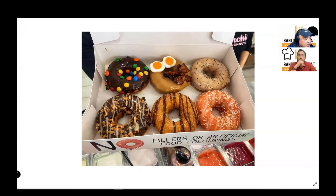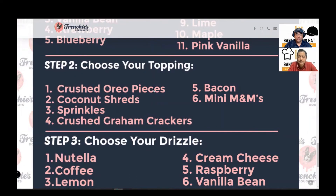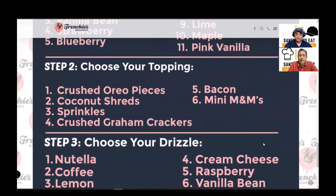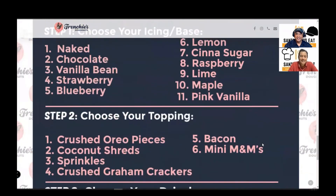So what I found sort of funny is that for the mocha crunch they have toffee pieces, but they actually don't have toffee pieces as a choice when you create your own. I don't know if you can ask for that or not — maybe they just didn't have room to list it. Your toppings for create-your-own are Oreo cookies, coconut shreds, sprinkles, crushed graham crackers, bacon, and mini M&Ms. I suppose if you asked for toffee pieces they might accommodate, since it's clearly there.